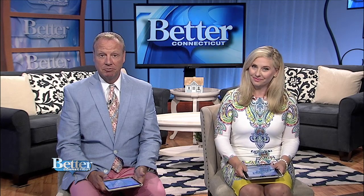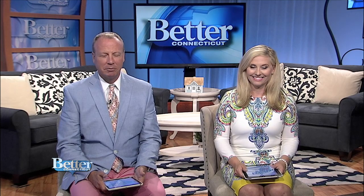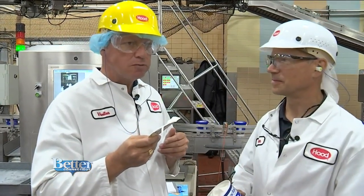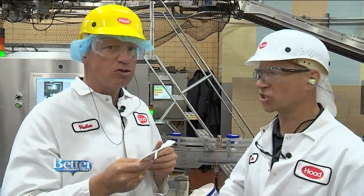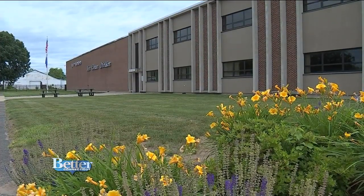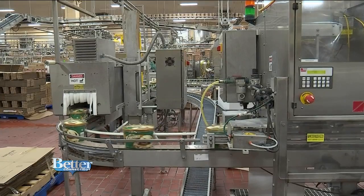In the town of Suffield, HP Hood has been churning out ice cream for decades. I got a behind-the-scenes tour of this incredible operation. My lips are smacking — I'm sampling some of the amazing ice cream fresh off the line here at the HP Hood Ice Cream plant in Suffield, Connecticut. I'd like you to meet Peter Fabry, the plant manager. Pretty impressive plant we've got going on here.